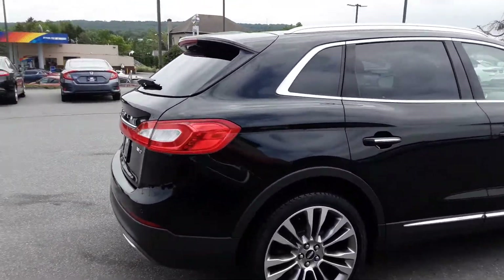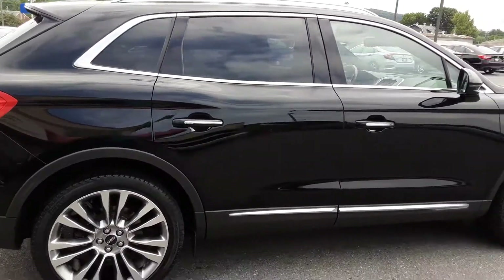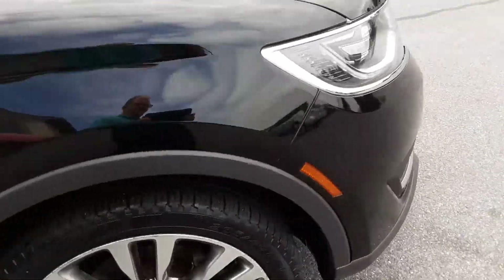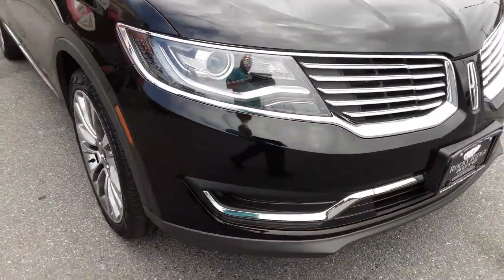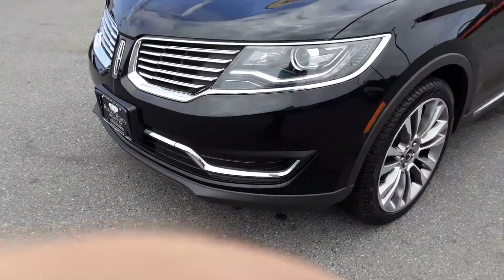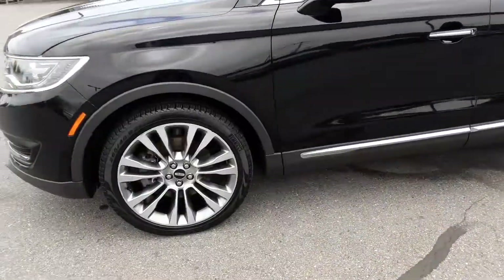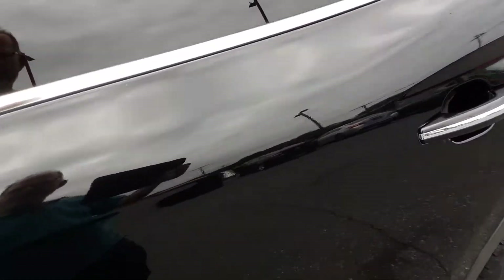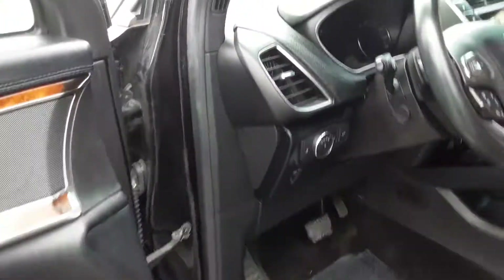Tons of features on this car. Let's take a look at just a few of them. It does have signal mirrors and proximity entry. It also has rear bumper sensors that'll beep when you get close to something, as well as a backup camera. Let's take a look inside.